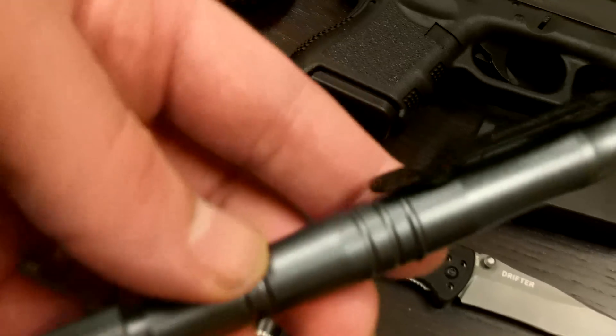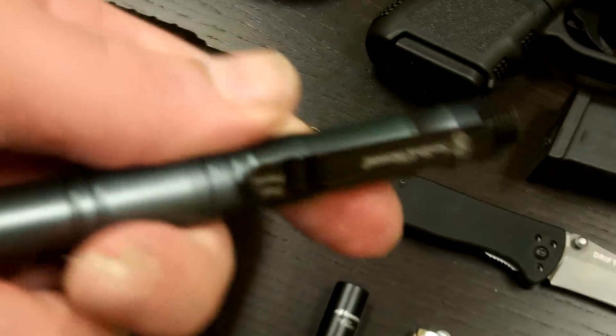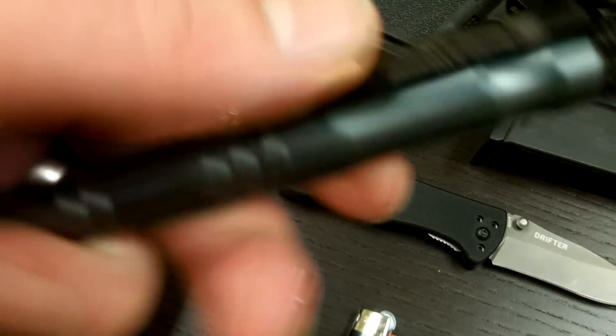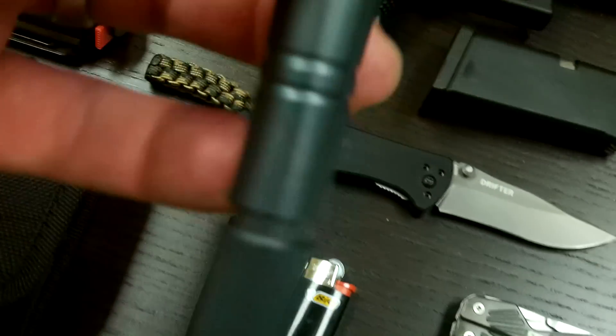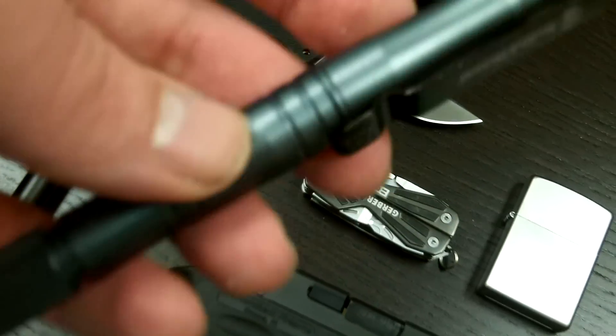The next thing I have is a self-defense pen, which I really like. I carry this in my EDC bag. Sometimes it ends up in my pocket if I expect to need a writing instrument. But it does have a glass breaker on the end, and inside the cap there is a ferrocerium rod that can be used as a fire starter. I love this thing — it's a great tool. But it's not on my mandatory list, so it stays in my EDC bag.